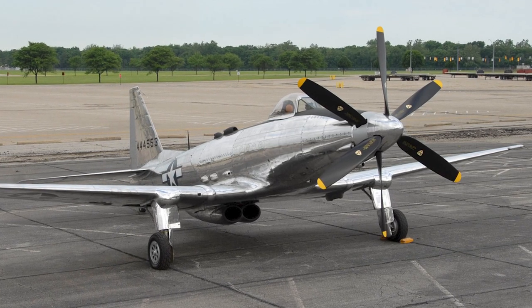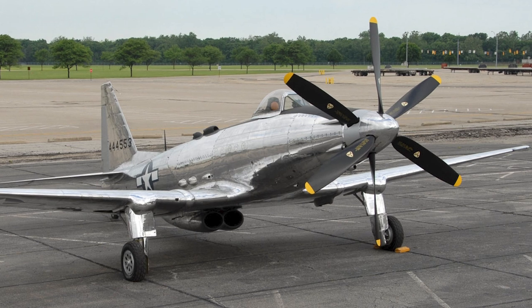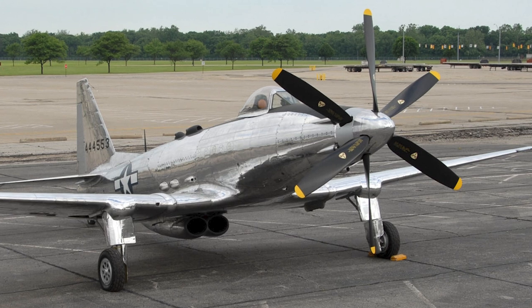The P-38 Lightning and the P-51 Mustang had proved excellent in the long-range escort role, and the production of the P-75 was terminated in October 1944. In total, eight XP-75 and six P-75As were produced.